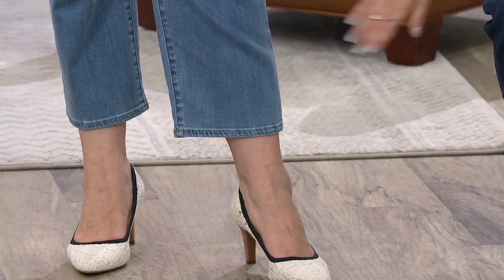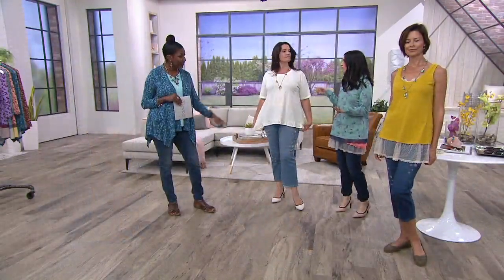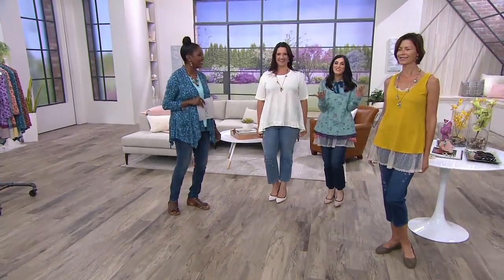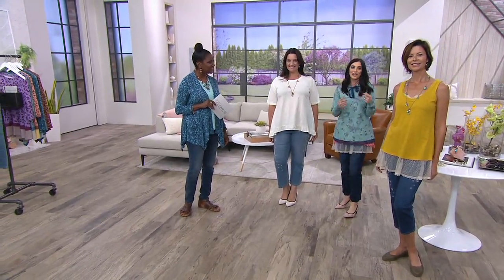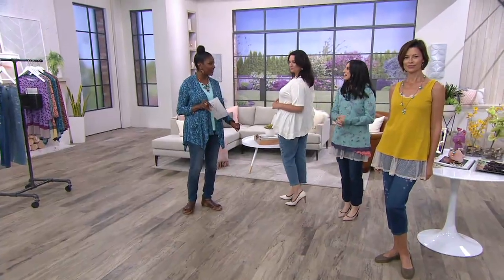The inseam is 25 inches, which is such a great sweet spot. For Adrienne at 5'9, that's almost a full-length jean — which is great because so often tall women have to get things hemmed. This is a style you could just wear as-is. And if you wanted it cropped, just roll it up. You have those options.